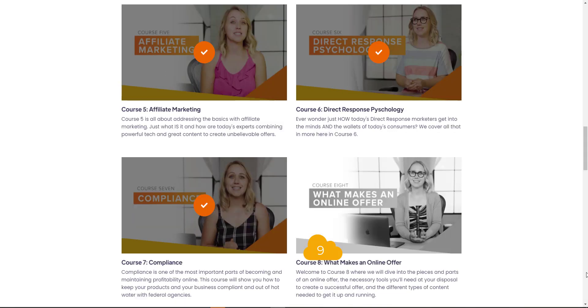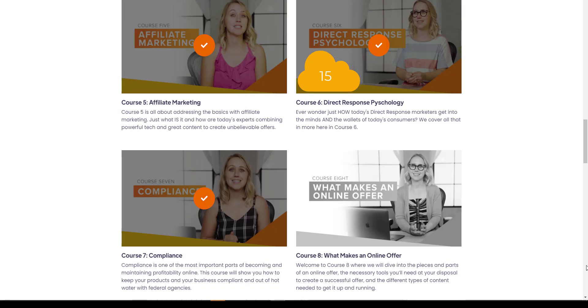Course number five — affiliate marketing — is an 11-minute video. It's particularly interesting as it goes into the high-order dos and don'ts of affiliate marketing. Course number six is direct response psychology, which is quite interesting. It delves into the way Clickbank products are set up in terms of looking at a problem, agitating it, and finding a solution. It's called the PAS methodology, and this is a 15-minute video well worth watching.